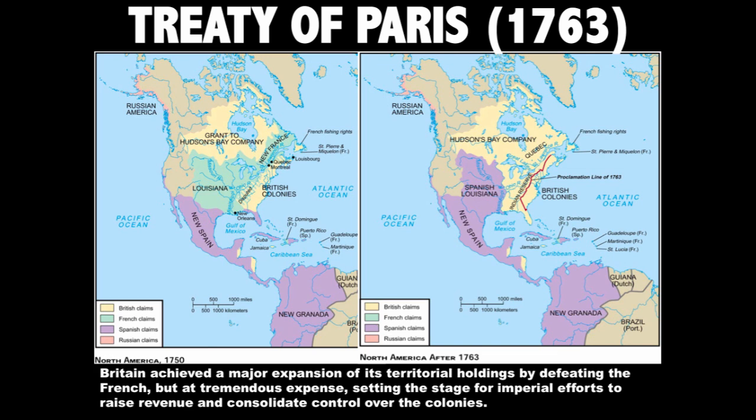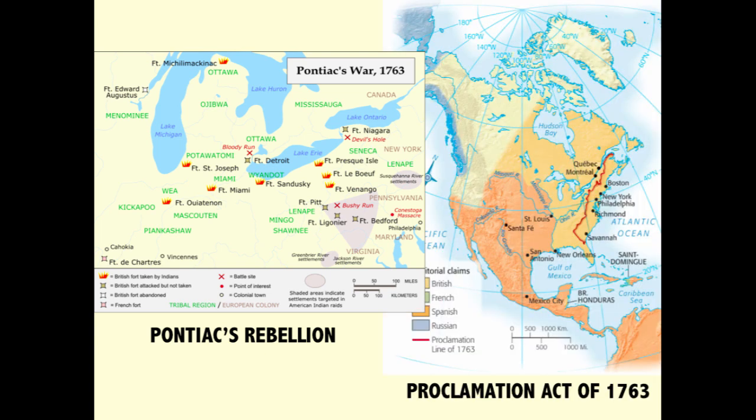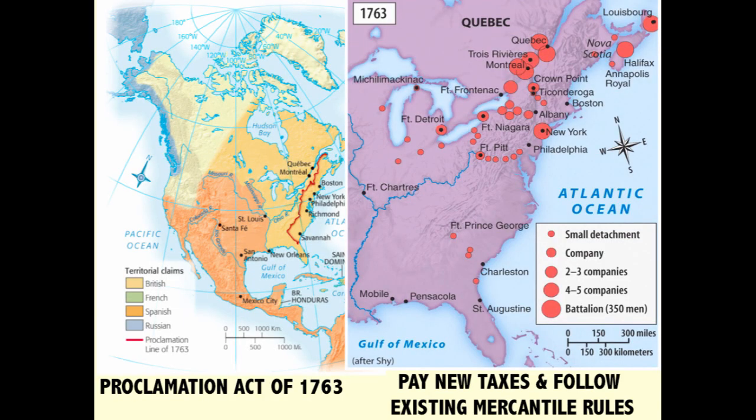Where we left off in our last video, the victory against France made England the big dog in North America, but that victory came at a cost. Events such as Pontiac's Rebellion meant there were going to be added costs of defending the long frontier border between the colonies and the Native American tribes west of the Appalachian Mountains. It took a lot of resources for the British to squash Pontiac's Rebellion, so in their mind it made sense that colonists would not settle west of the Appalachian Mountains — hence the Proclamation Act of 1763. Not only that, to the British it was time the colonies helped pay for their own defense by paying some new taxes.